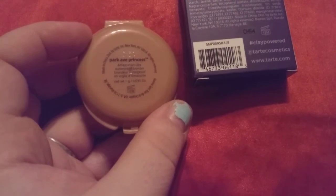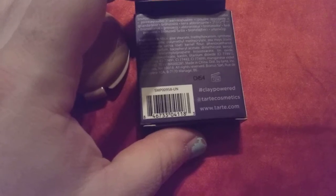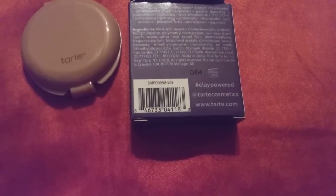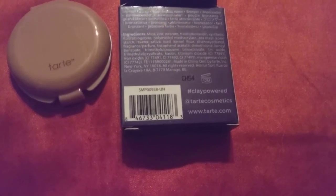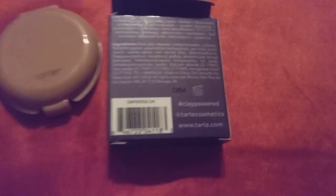Each to their own. But it is an Amazon clay in the color Park Avenue Princess, and it came from Ipsy. You can use hashtag clay powder. You can follow them at Tarte Cosmetics, or you can locate them at www.tarte.com.